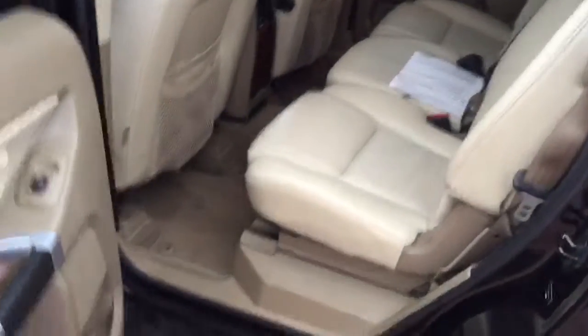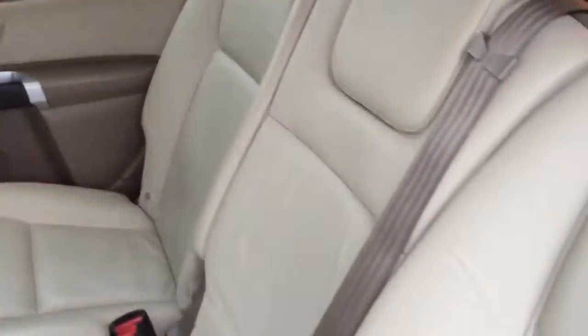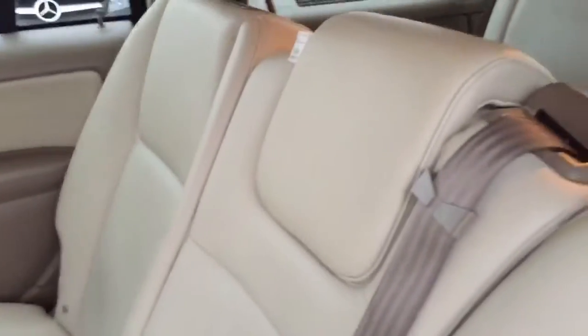I'll show you the inside — the back seats and doors and everything. Especially back here, it's really nice. It does have the third row with two more seats back there, and all of these seats fold down also.